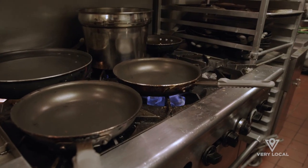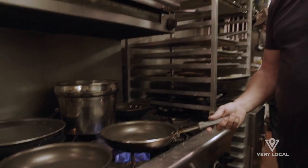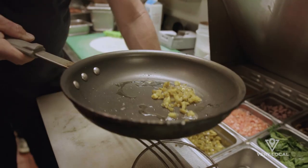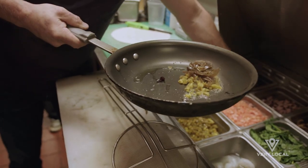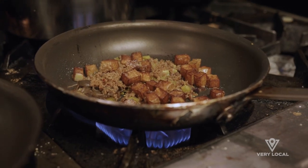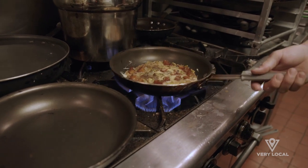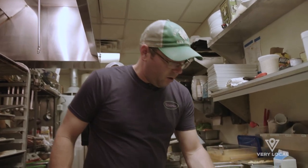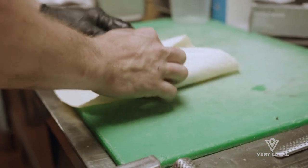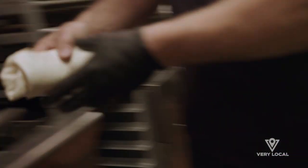I'm going to go ahead and make the Taos burrito. Start off with a little clarified butter — everything we do on our sauté pan is clarified butter. We take our jalapeños, caramelized onions, house-made chorizo, and home fries that we make for the burrito. Add our eggs that we have cracked and scrambled, lay down our mixed cheese, our egg mixture. We fold our burrito, roll it, and then we go ahead and fry it.